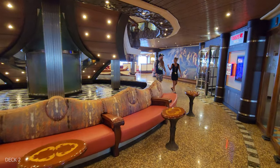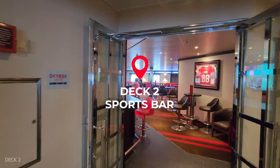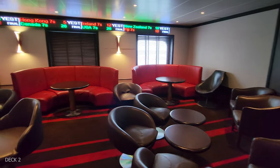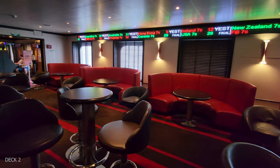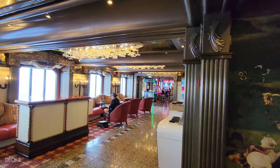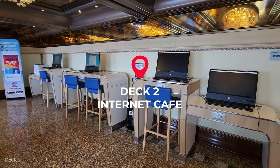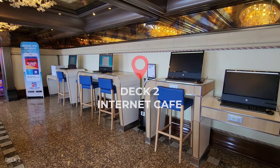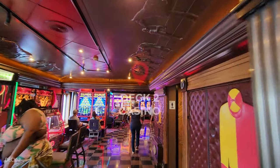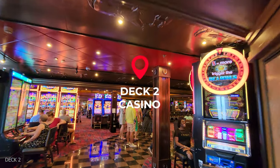Leaving the Red Frog Pub, we're going to head into the Skybox, which is the Sports Bar. From the Sports Bar, there is a small internet cafe on the wall right before we get to the casino. The casino is actually quite large — they have a really nice bar and a lot of different slot games, and I feel like they have some newer games here.